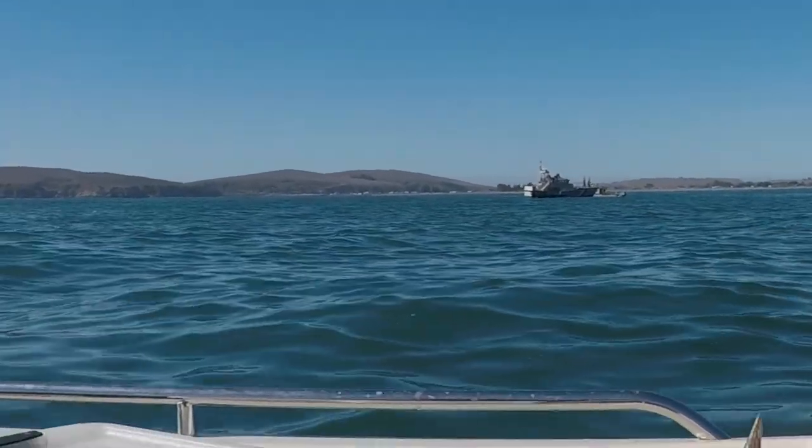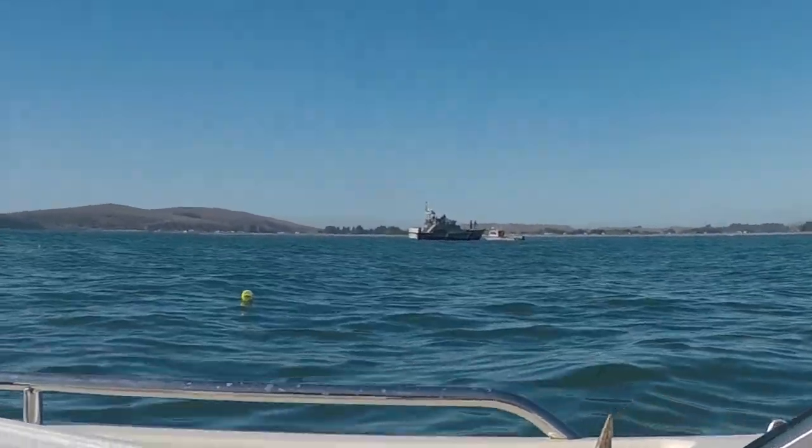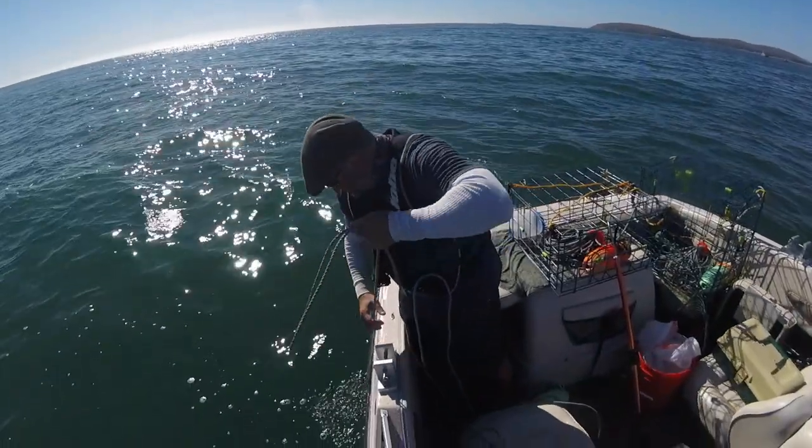I'm not sure if you can see it — I'll try to zoom in — but the Coast Guard has four boats, a jet ski, and a helicopter. I think they're doing some training. Pretty cool.